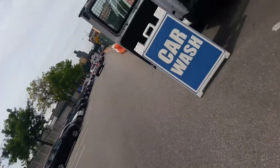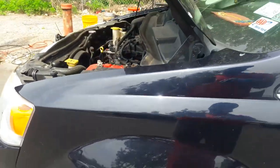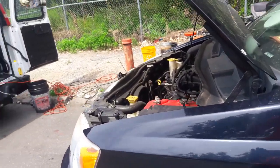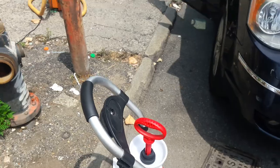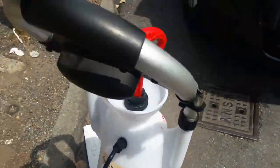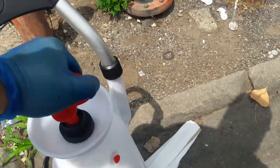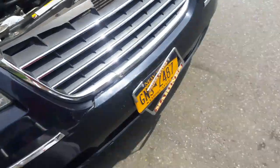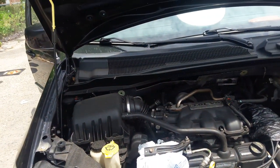I'm letting that engine cool down so when I spray that degreaser it works properly. So here we go — I got my super degreaser here and my pump sprayer. It's not bad at all. I have my Super Clean ready.